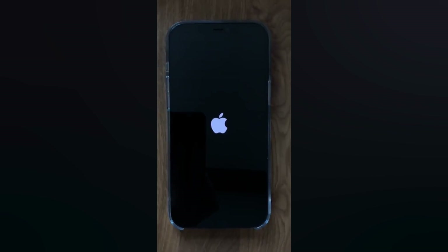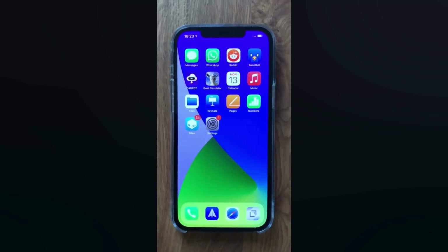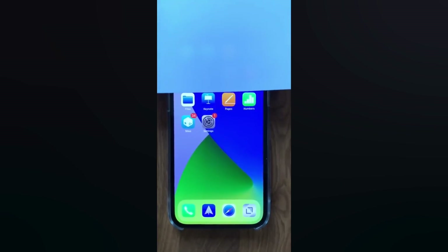Now, with the five vulnerabilities that were exploited in today's jailbreak demo, there has not been any research released to the public about them. That being said, they have all already been patched in the latest version of iOS.